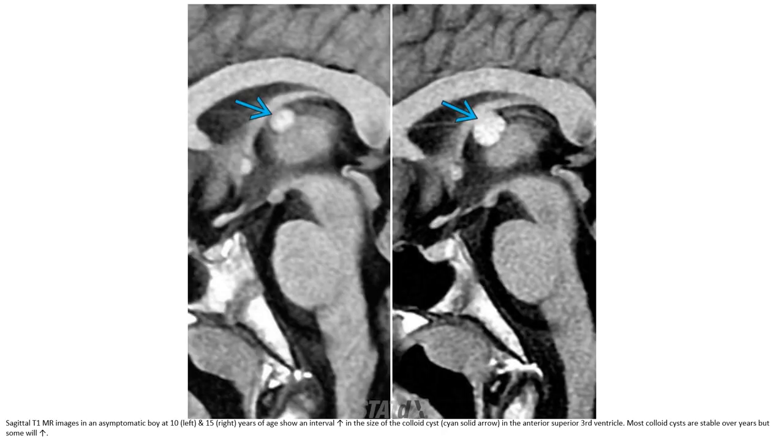Coronal T1 follow-up image shows an interval increase in size of the colloid cyst in the anterior superior third ventricle. Both colloid cysts are followed over the year, but some will show decreased size.